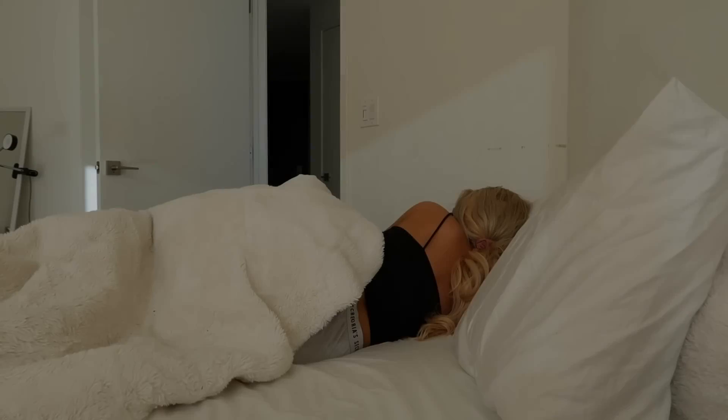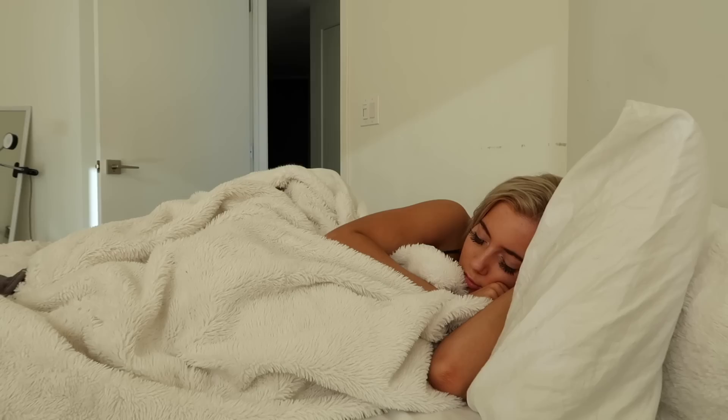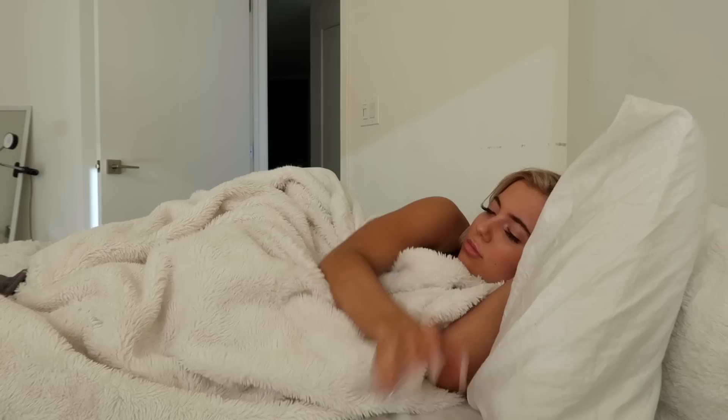Hey, what's up you guys? It's your girl Katie and welcome back to my channel. So today I will be showing you guys my everyday updated winter morning routine. Now I am going to be completely straightforward with you — my winter morning routine is not that much different than my summer morning routine. But I figured since I hadn't filmed a morning routine in the longest time, I would just do it and add a little spaz to it since it's winter.